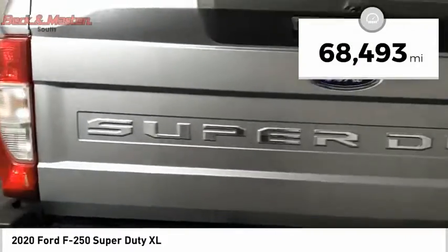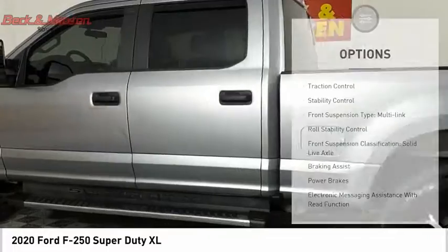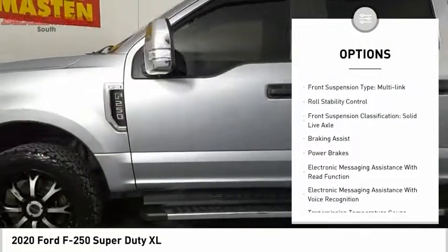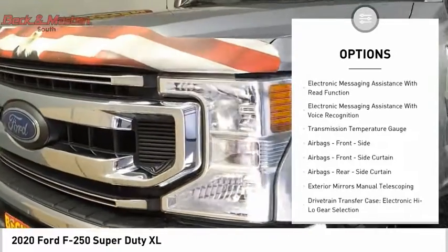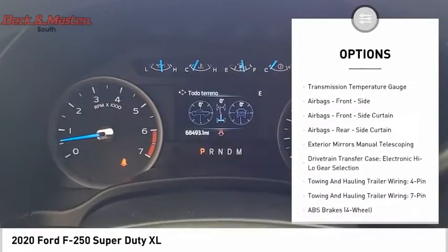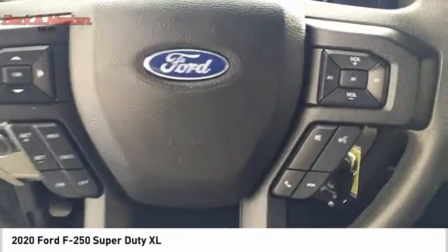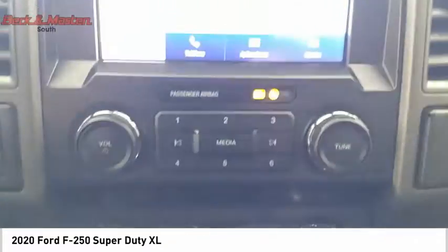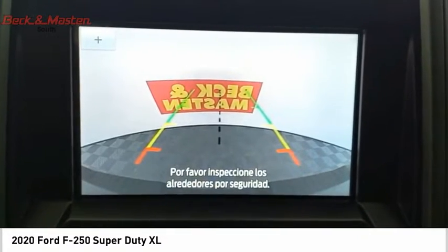This vehicle has less than 70,000 miles. Here are some of this vehicle's great options: traction control, stability control, front suspension type — multi-link, roll stability control, front suspension classification — solid live axle, braking assist, power brakes, electronic messaging assistance with read function, electronic messaging assistance with voice recognition, and transmission temperature gauge.